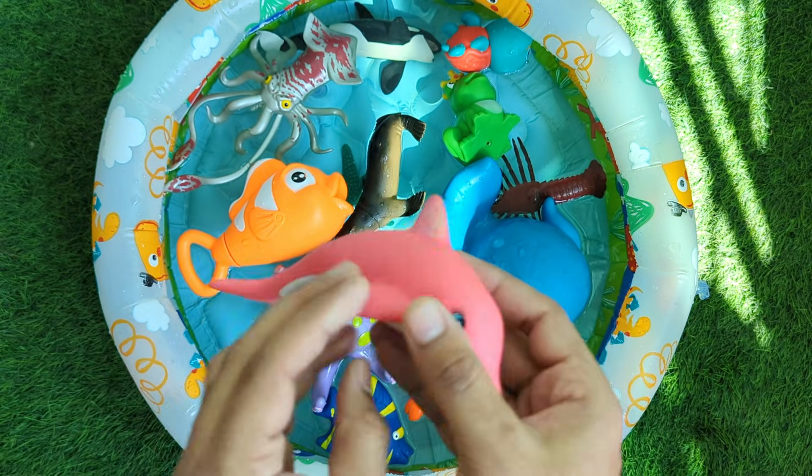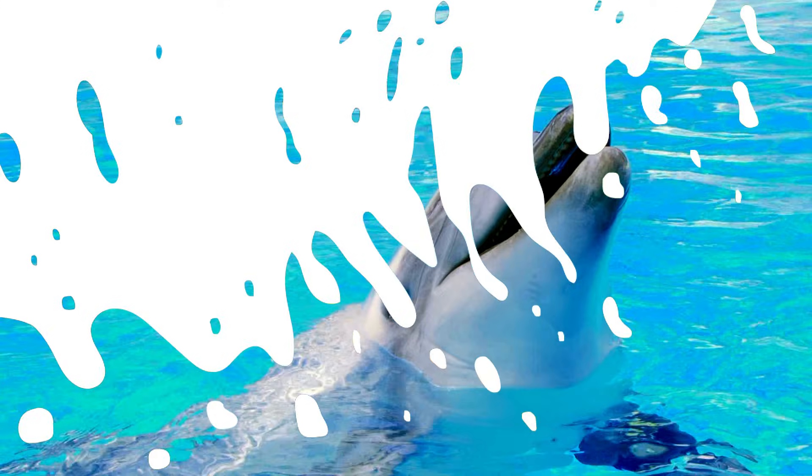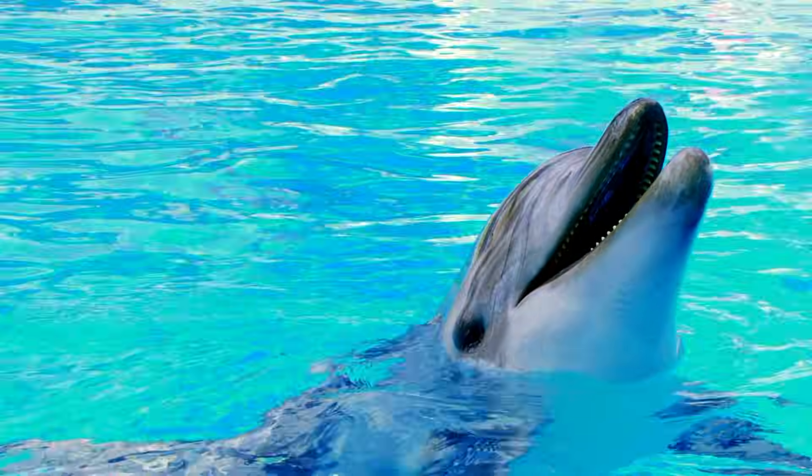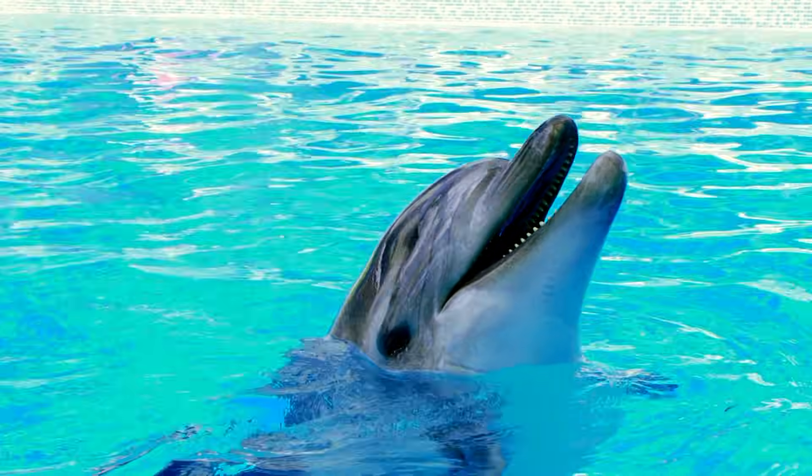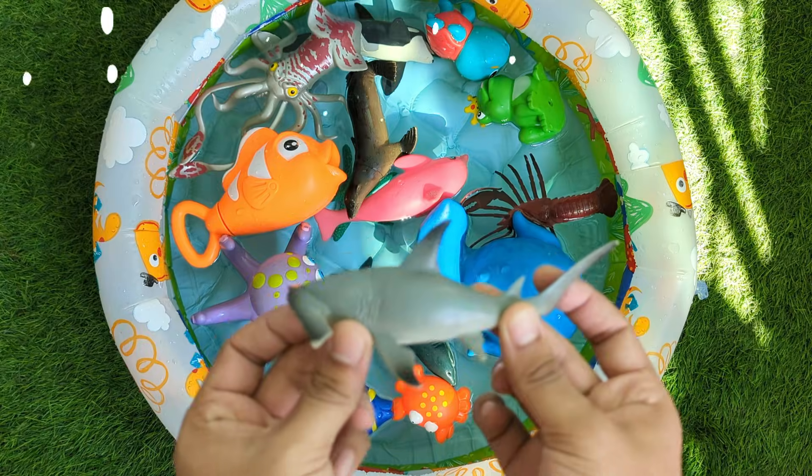Dolphins are playful and very smart. They talk to each other using clicks and whistles, almost like their own secret language. Dolphins love to jump high out of the water and swim together in families called pods.